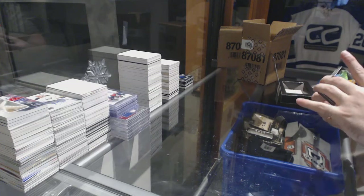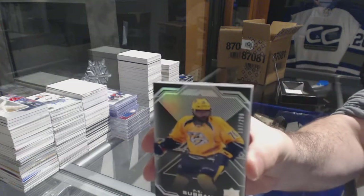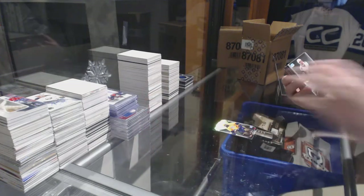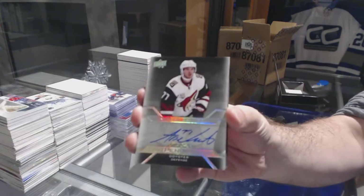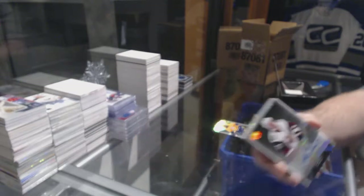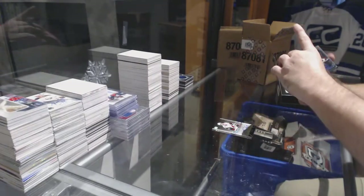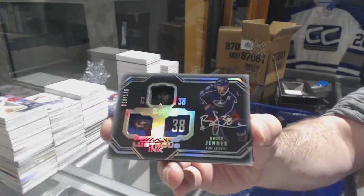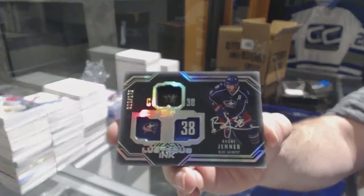For the Preds, 299: P.K. Subban. For the Coyotes, pro penmanship autograph: Anthony DeAngelo. For the Blue Jackets, to 175: Boone Jenner — lustrous ink, Boone Jenner.